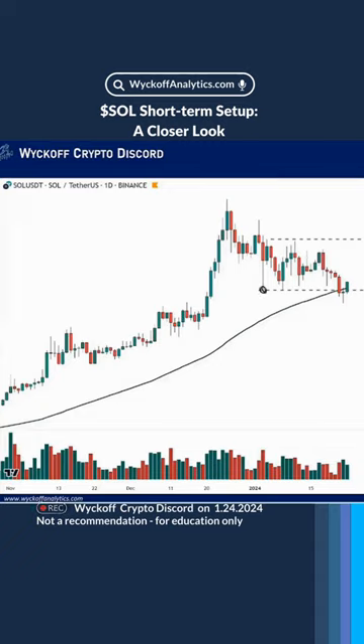Let's look at Solana. There's definitely some demand coming around the $80 level, followed by a test. And now that the overall supply has diminished, we see an attempt to buy around the 60-day moving average, which is generally a very good support for long-term formation.